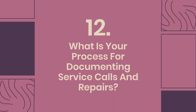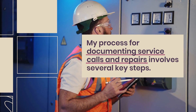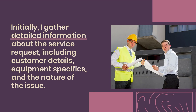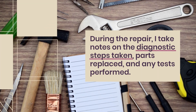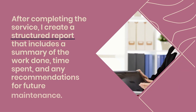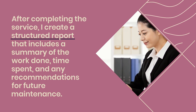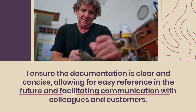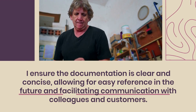Question 12: What is your process for documenting service calls and repairs? My process involves several key steps. Initially, I gather detailed information about the service request, including customer details, equipment specifics, and the nature of the issue. During the repair, I take notes on the diagnostic steps taken, parts replaced, and any tests performed. After completing the service, I create a structured report that includes a summary of the work done, time spent, and any recommendations for future maintenance. I ensure the documentation is clear and concise, allowing for easy reference and facilitating communication with colleagues and customers.